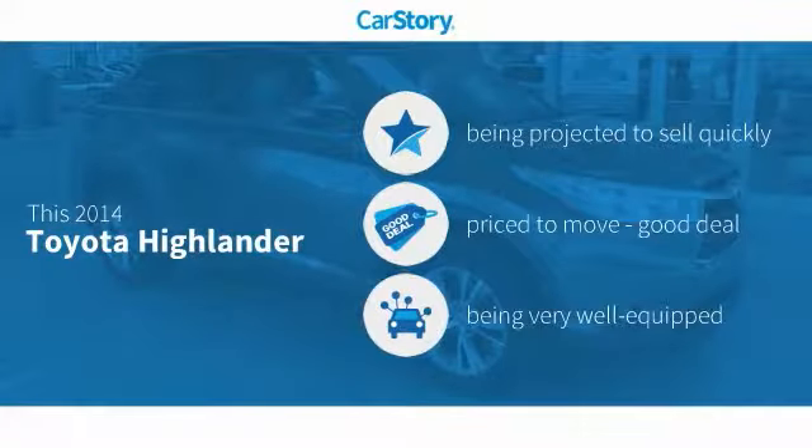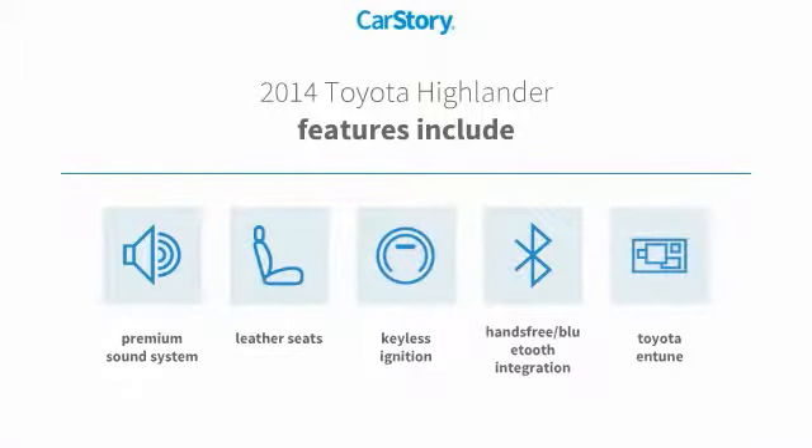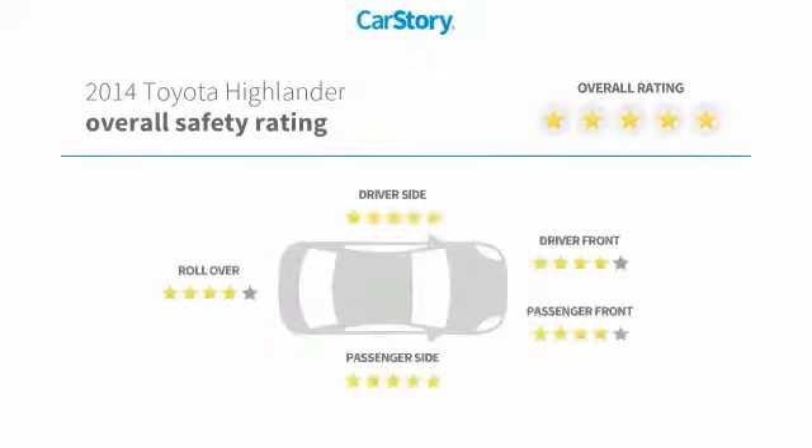CarStory research indicates this vehicle as a good deal and loaded with features. Features also include keyless ignition, premium sound system, leather seats, hands-free Bluetooth integration, Toyota Entune, and has been listed as an IIHS top safety pick with these ratings.